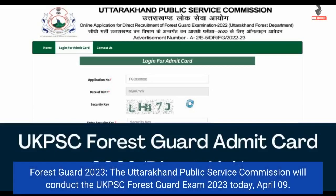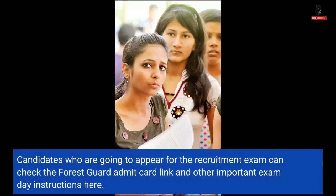Forest Guard 2023: The Uttarakhand Public Service Commission will conduct the UKPSC Forest Guard exam 2023 today, April 9. Candidates who are going to appear for the recruitment exam can check the Forest Guard admit card link and other important exam day instructions here.